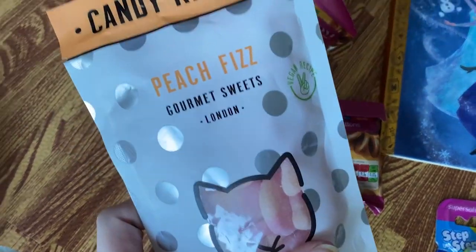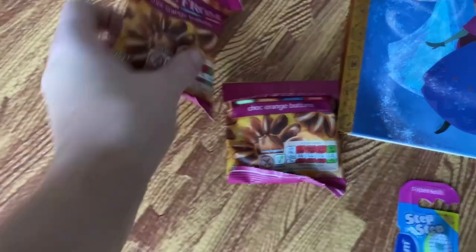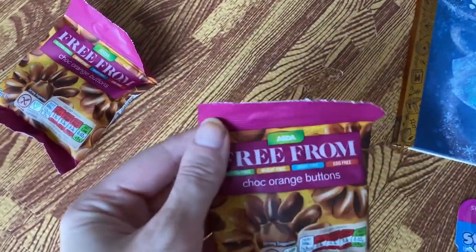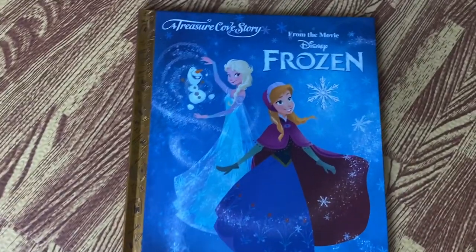All of the things in the stocking have a good shelf life so we can give her small amounts spread across a couple of weeks. This includes Candy Kittens peach fizz sweets — the company owned by Jamie Laing — and some free-from chocolate orange buttons from Asda, which were like 30p each. Just a couple of things she can have while we're also snacking, because Christmas time is the time for snacks.